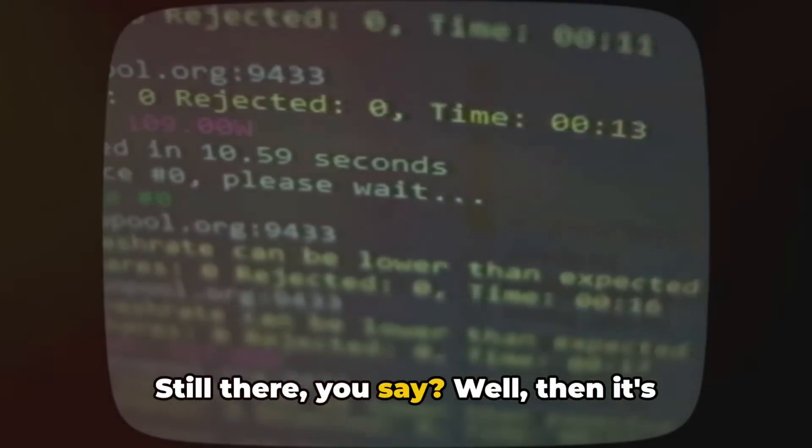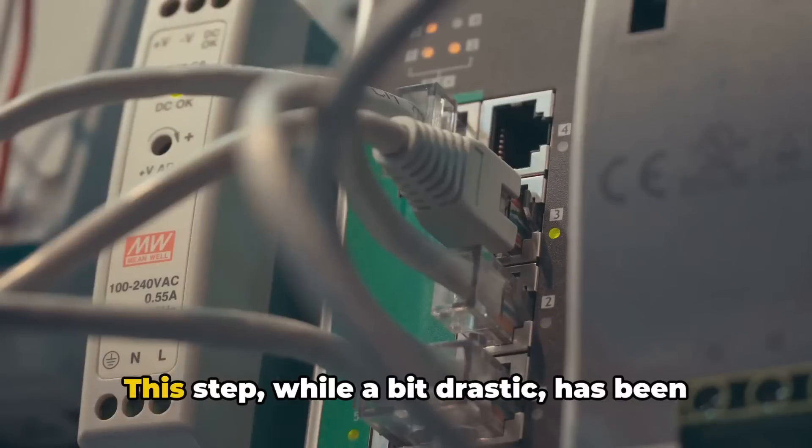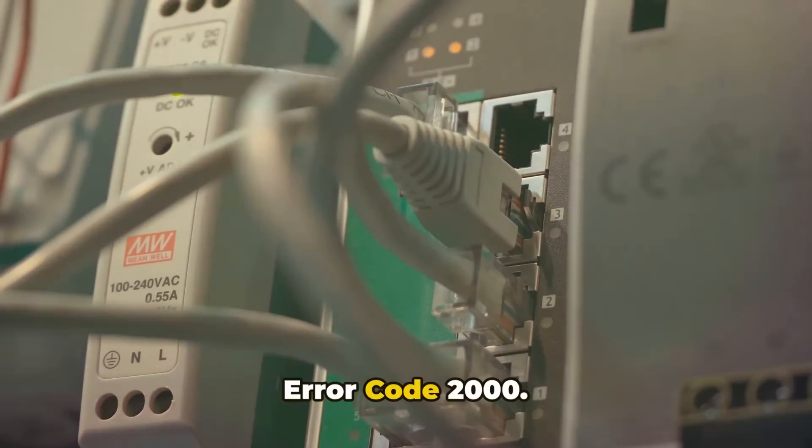Still there? Well, then it's time for the third fix. A factory reset on your router or modem might just do the trick. This step, while a bit drastic, has been known to resolve stubborn issues like error code 2000.